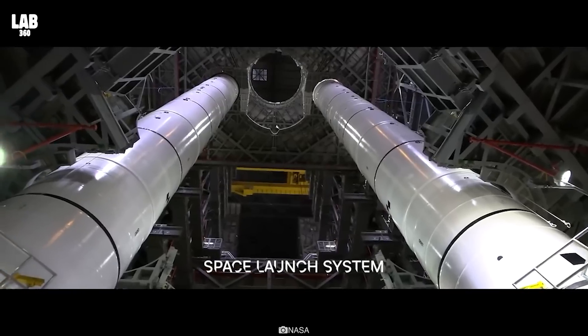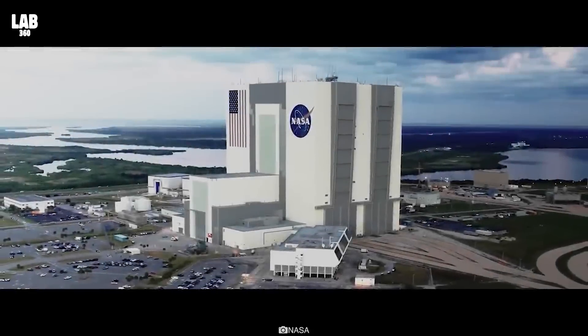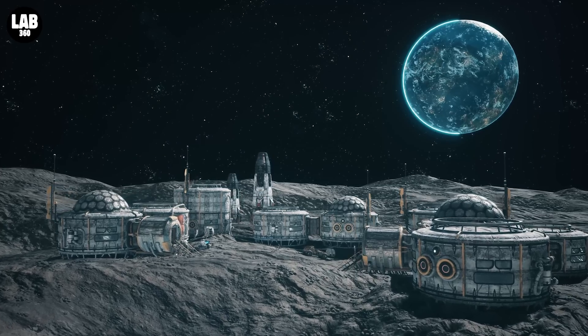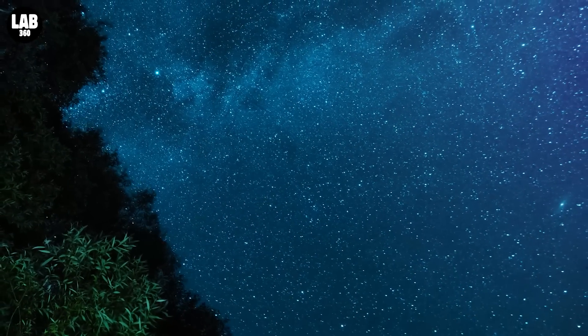Now, with the Artemis missions underway, there's a lot more waiting to be discovered. The primary objectives of NASA's Artemis missions are to send astronauts to the moon to establish the first long-term presence, and to learn what is required to send the first astronauts to Mars. But it also has plans to accomplish a lot more than that.